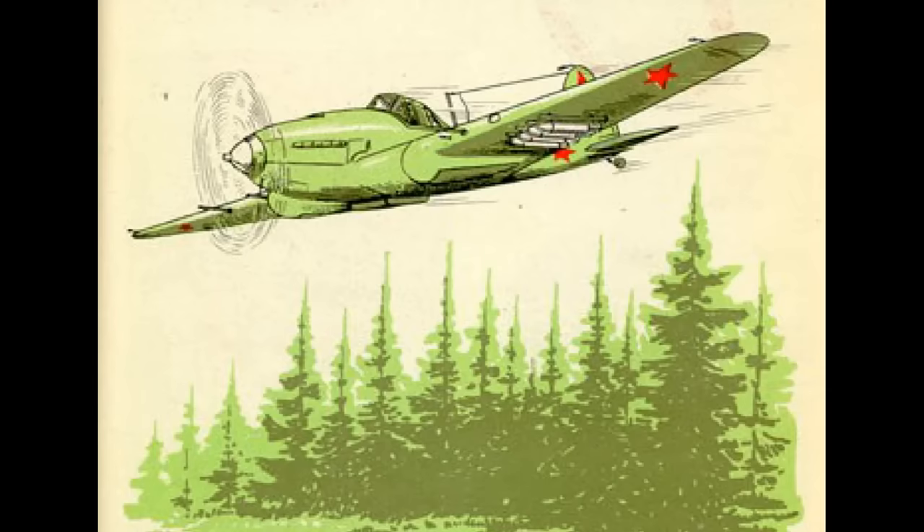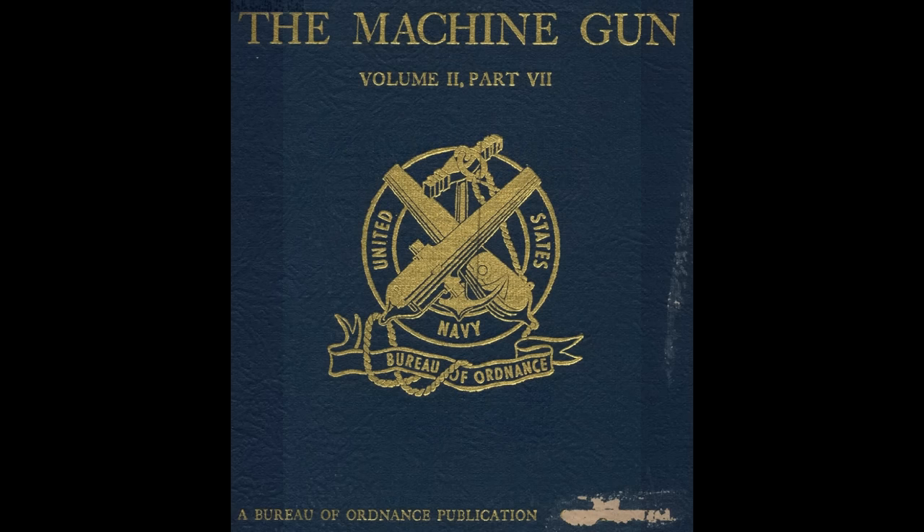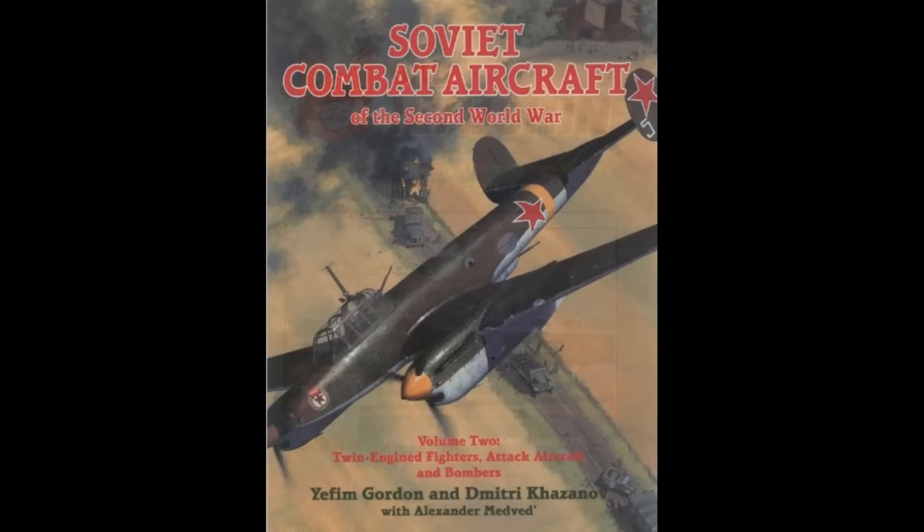Speaking of sources — in this video I'm relying on two primary sources and two secondary. The primary sources are the Soviet IL-2 pilot's manual and the U.S. Navy's book on weapons. The secondary sources are this book, which focuses entirely on Ilyushin aircraft and is the one I relied on more heavily, and also this book which is part of a two-volume set and is also quite good. The two primary sources can be found in the Patreon section. Obviously I can't put the secondary sources there — I don't even like putting pages from them on screen due to possible copyright or ethical issues, and I certainly don't have any blessing from the authors to do that.